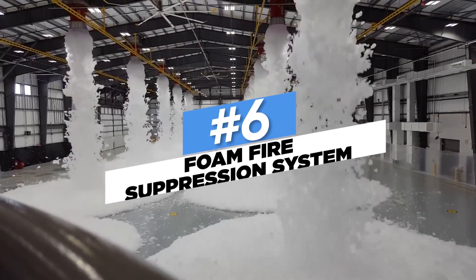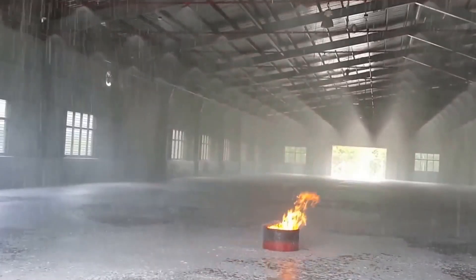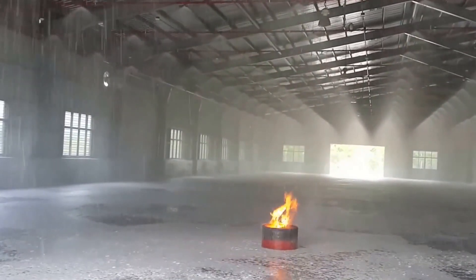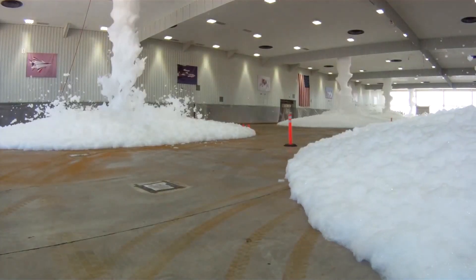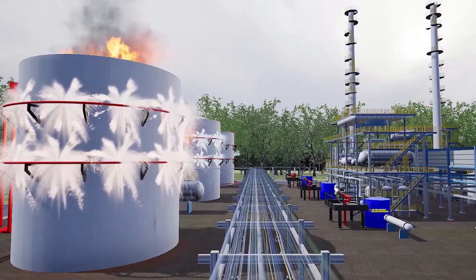Number 6: Foam Fire Suppression System. Using only water to put out a fire is too conventional — using foam instead is innovative. Foam and water are used together in a foam fire suppression system to put out large flames. It uses a unique chemical agent that isolates the fire source from its surroundings and extinguishes stray flames by cooling them down. Even the roof of a room may be fitted with this type of firefighting apparatus.